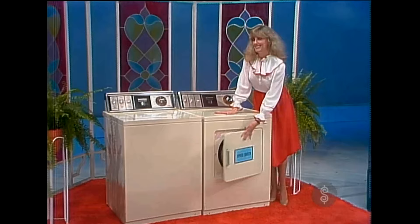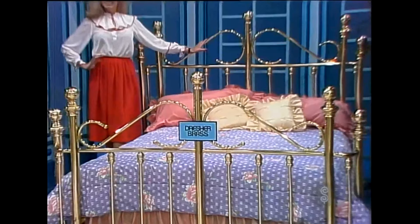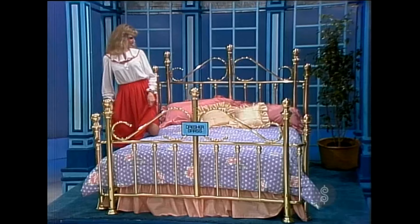And in this next window, we'd find a beautiful brass bed. From Drescher, one of America's famous names in brass, a stunning bed in genuine brass, sweeping scrolls, distinctive wraparound posts — a study in elegance from Drescher Brass.